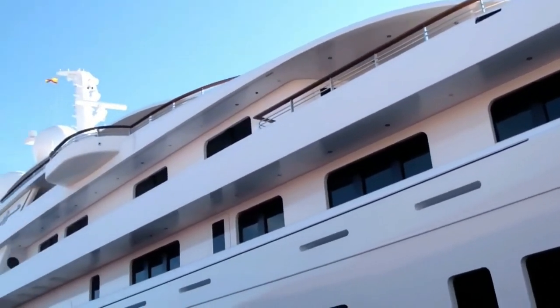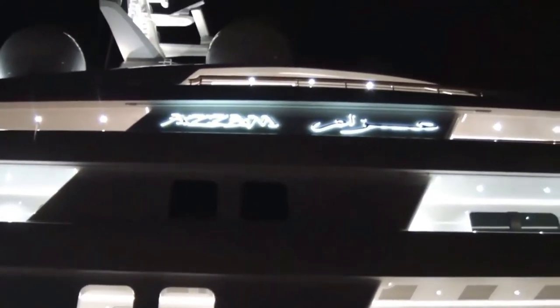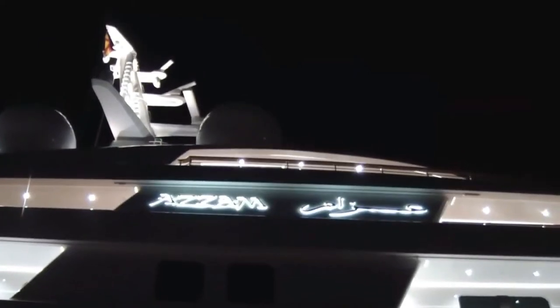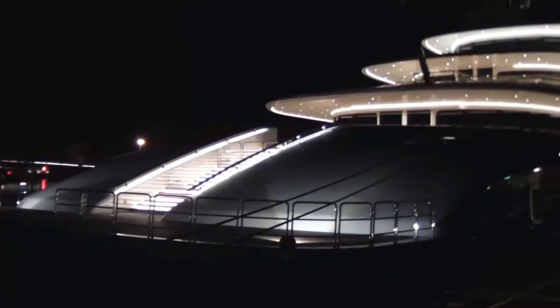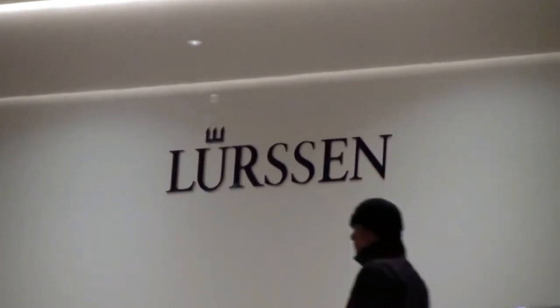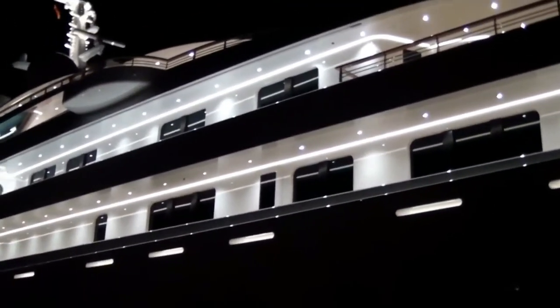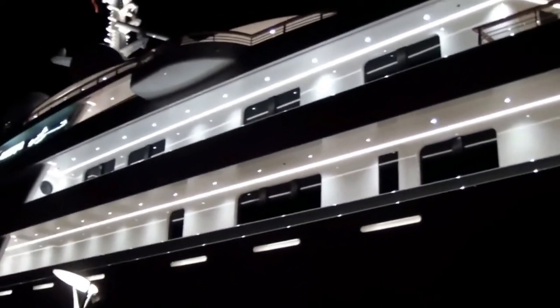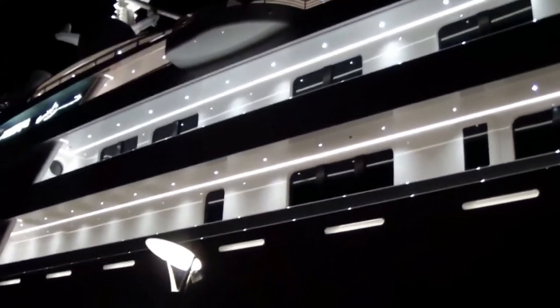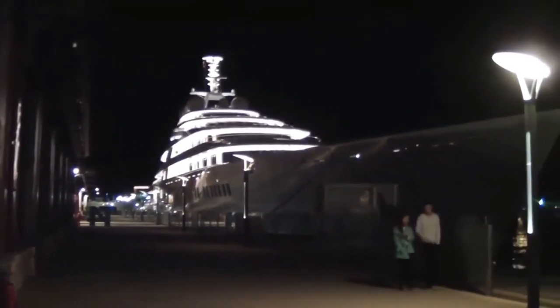This yacht is one of the most expensive masterpieces and will cost around 10% of its full price for yearly maintenance, meaning the owner must spend over $60 million every year to keep Azzam in prime condition. Azzam can reach speeds of up to 31.5 knots, making it one of the fastest superyachts — quite a rare speed for such an immense vessel. Lurssen completed the technical engineering, the exterior design was crafted by Nauta Yachts, and Christophe Leoni assembled the interior. The yacht currently belongs to Sheikh Khalifa bin Zayed Al Nahyan.